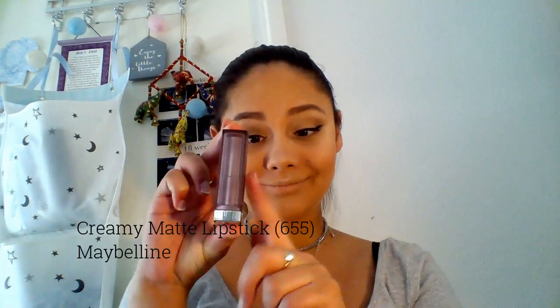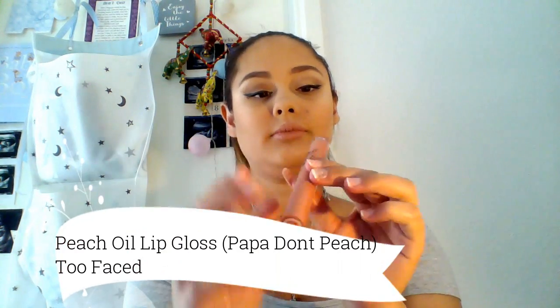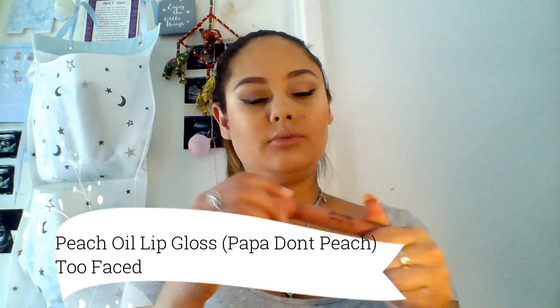I'm using a new lipstick today - the Creamy Matte Lipstick in Daringly Nude by Maybelline. It's such a pretty color, really nice and soft, kind of pinkish nude. I'm now taking my Too Faced Sweet Peach Oil Lip Gloss in the shade Poppademure Peach - it's such a nice gloss and it also smells like peaches.